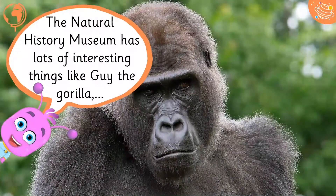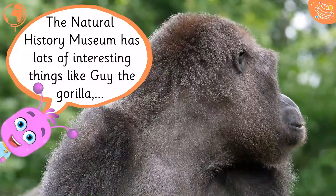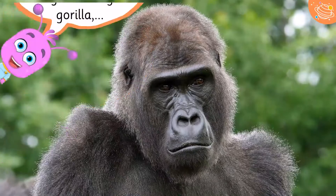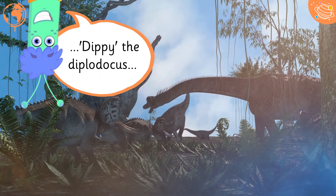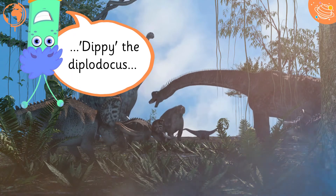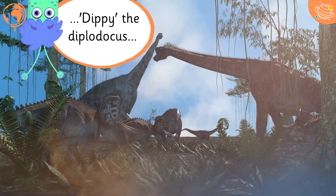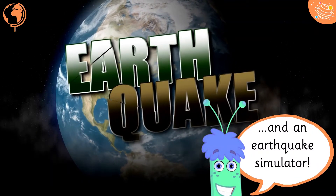The Natural History Museum has lots of interesting things like Guy the Gorilla, Dippy the Diplodocus, and an earthquake simulator.